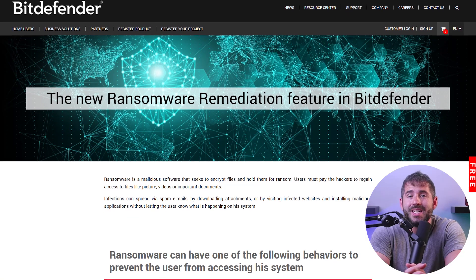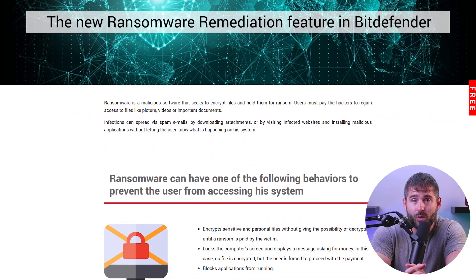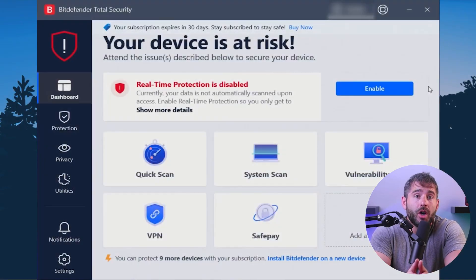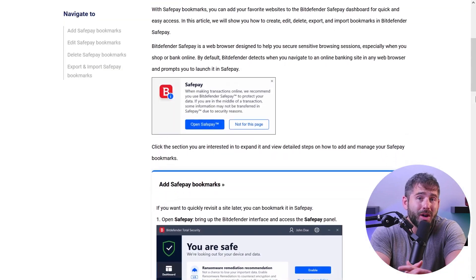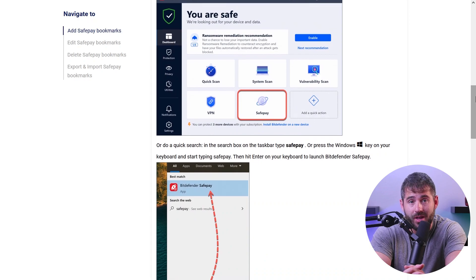When it comes to dealing with malware, Bitdefender puts up a tough fight. Not many antiviruses offer ransomware remediation to restore your files after a ransomware attack, but Bitdefender's a lifesaver in such cases. For my online transactions, I always prefer to use SafePay through Bitdefender. Using this safe browser ensures that my information stays secure every time I make a purchase online.